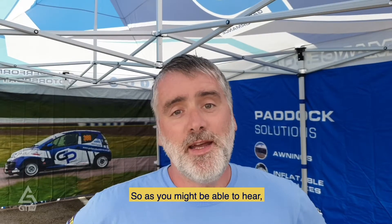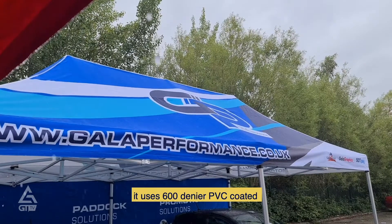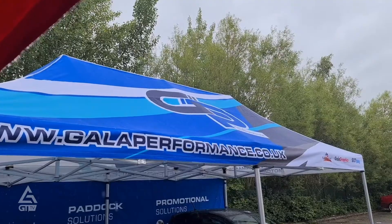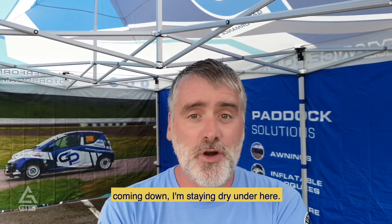As you might be able to hear, it is raining here under the Gala Shade Pro 60. I'm not getting wet because it uses 600 denier PVC-coated polyester covers. These ones are printed and they've got a hydrostatic head of 6000, which means it doesn't matter how much rain comes down — I'm staying dry under here.